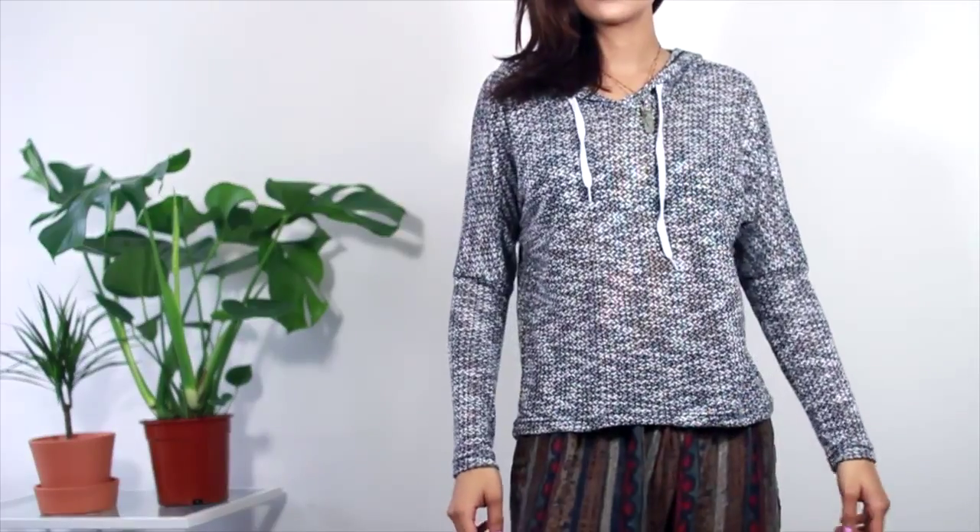Sticking with the grey theme is this thin grey marl hoodie. It's quite fitted and a little bit shorter than I would have liked — I thought it'd be longer — but nice to just throw on lounging around the house.